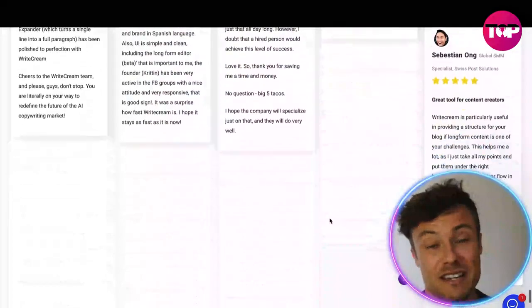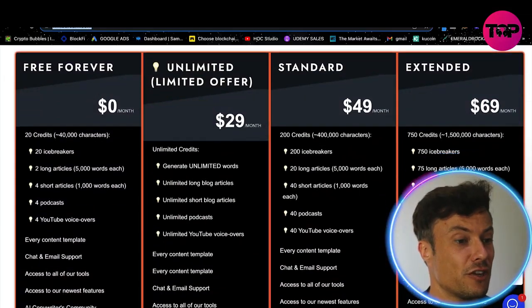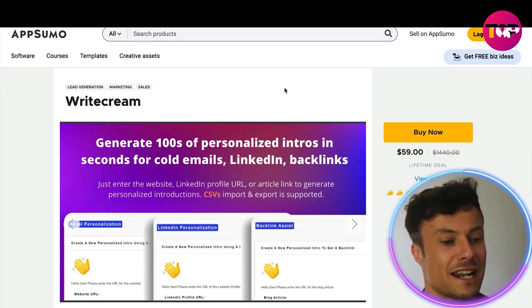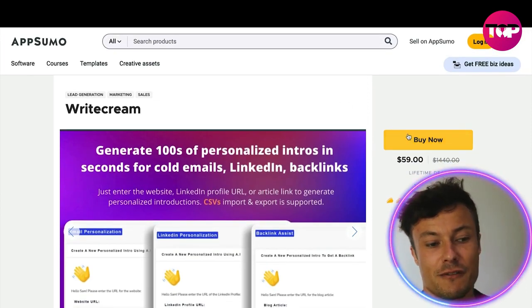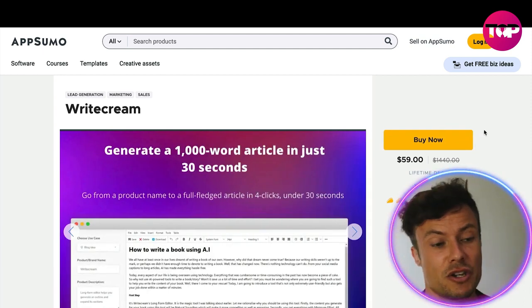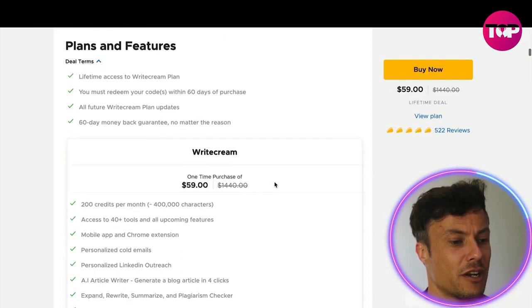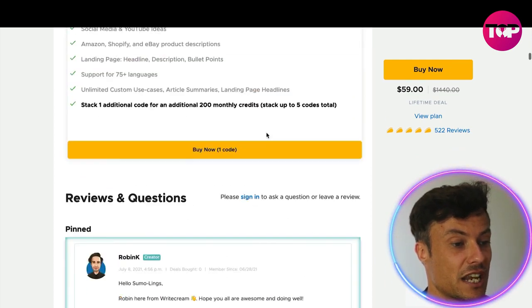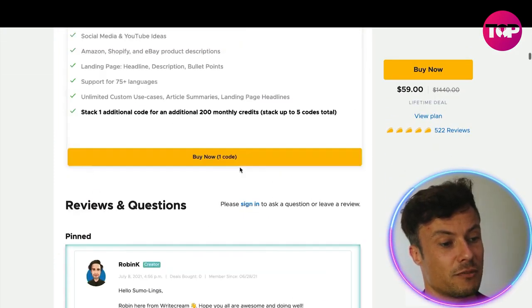If you have a need for copywriting and don't have the time to do it, this is a fantastic tool. Let's jump over to AppSumo — a fantastic platform which allows you to get amazing programs at huge discounts. Here you can get Whitecream at just $59 for a lifetime deal. Instead of paying monthly sums of $30 or more which soon add up, you only pay a one-off lifetime fee and get access to basically everything on the platform — a saving of $1,440.